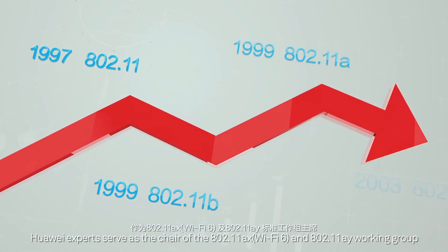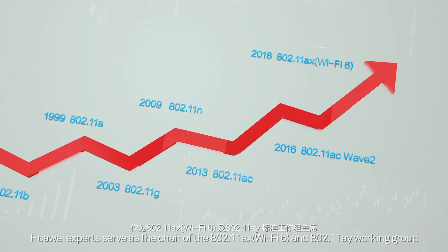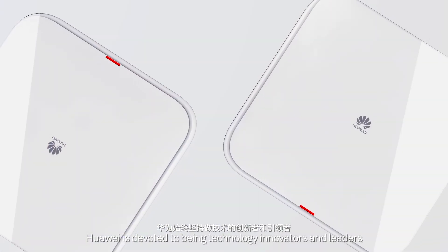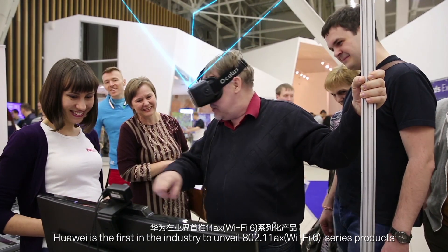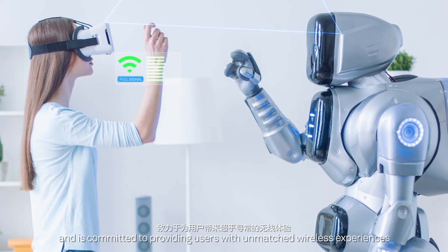Huawei experts serve as the chair of the 802.11ax and 802.11ay working group. Huawei is devoted to being technology innovators and leaders, and is the first in the industry to unveil 802.11ax series products, committed to providing users with unmatched wireless experiences.